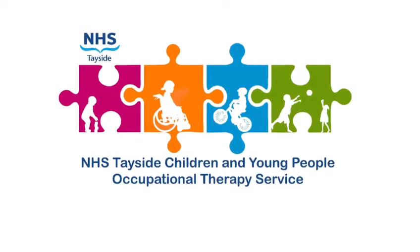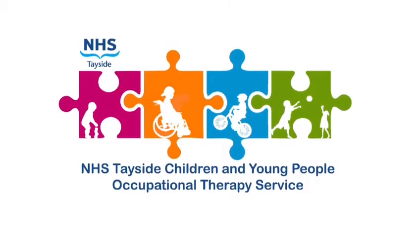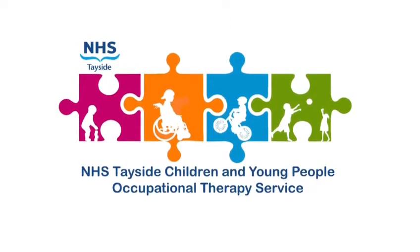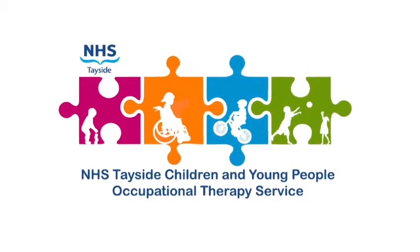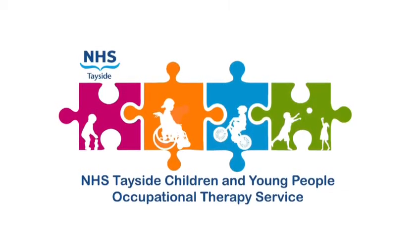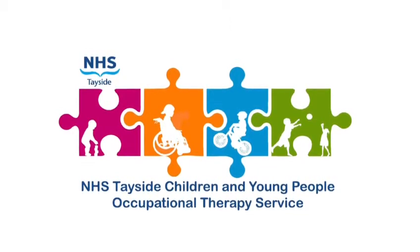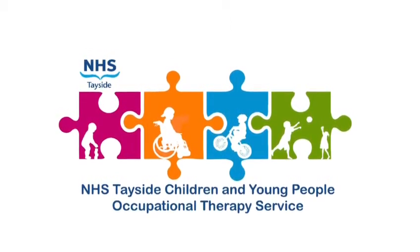This is a short video by NHS Tayside's Children and Young People's Occupational Therapy Service. This video will talk a little bit more about one of the senses we call proprioception. It might be helpful, if you haven't already, to watch our previous video which introduced all the eight sensory systems.